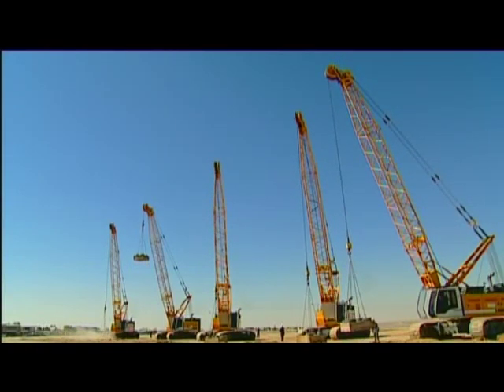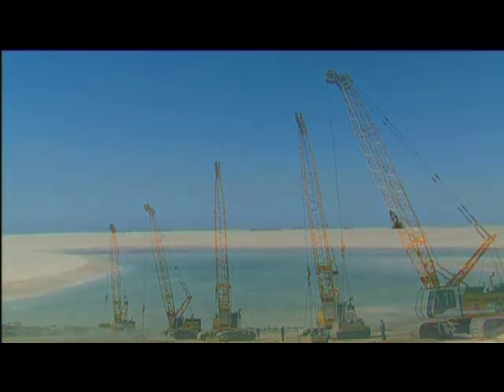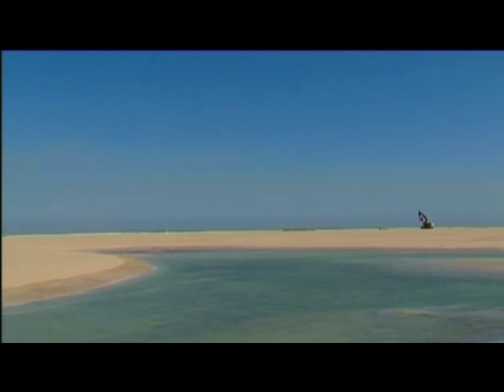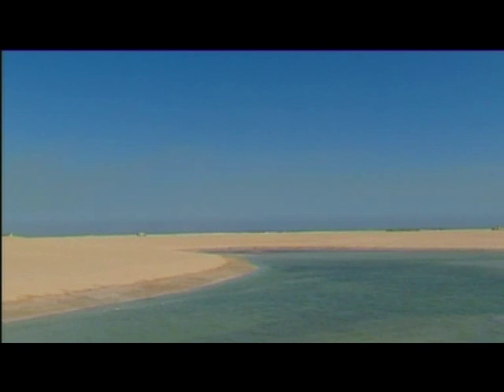The first phase, with an area of 1.1 million square meters, was finished within six months. The six Liebherr HS-855s achieved a total number of 950,000 drops within this time.